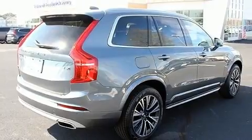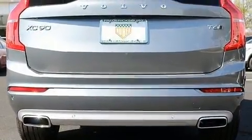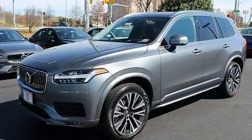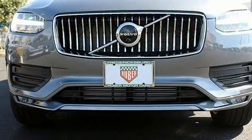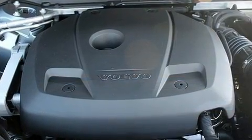Volvo prioritized handling and performance with features such as leather upholstery, power front seats, turn signal indicator mirrors, a power rear cargo door, lane departure warning, and more. For drivers who enjoy the natural environment, a power moonroof allows an infusion of fresh air.